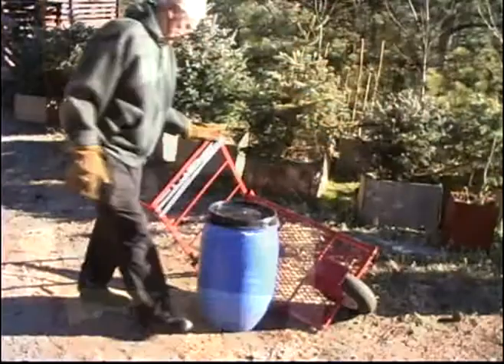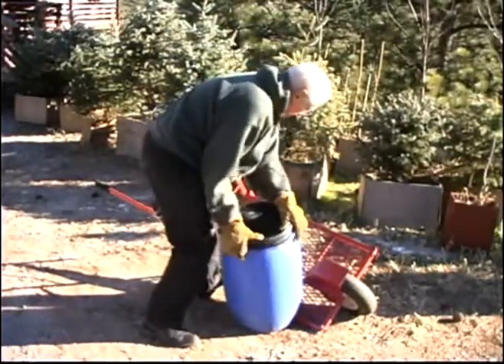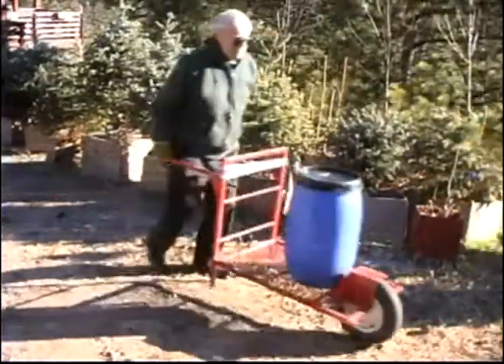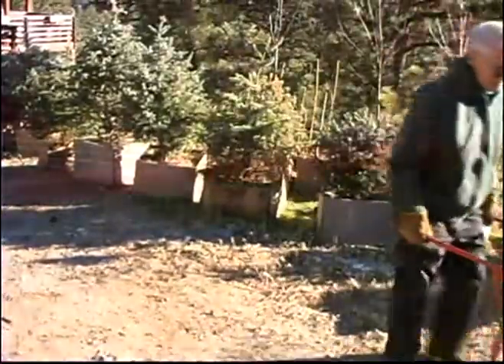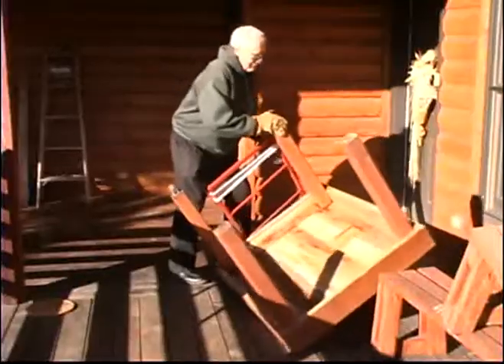It also makes it possible to incline the bed of the Lugger at an angle, so it is not necessary to lift heavy objects up and over the rim, as with a bucket wheelbarrow, conserving a great deal of energy. This low profile bed enables users to roll on heavy objects.